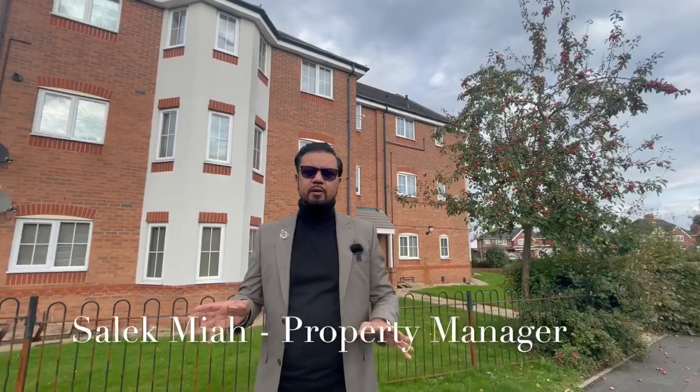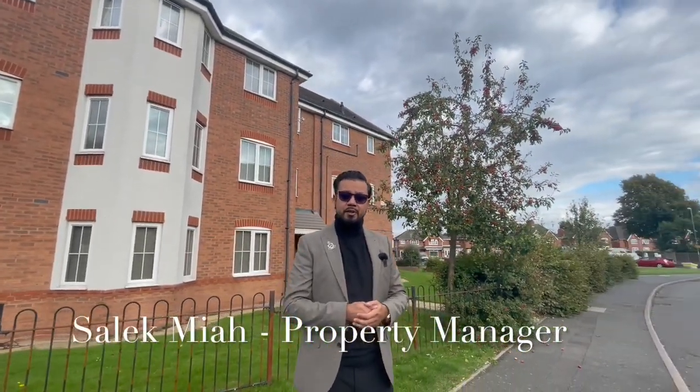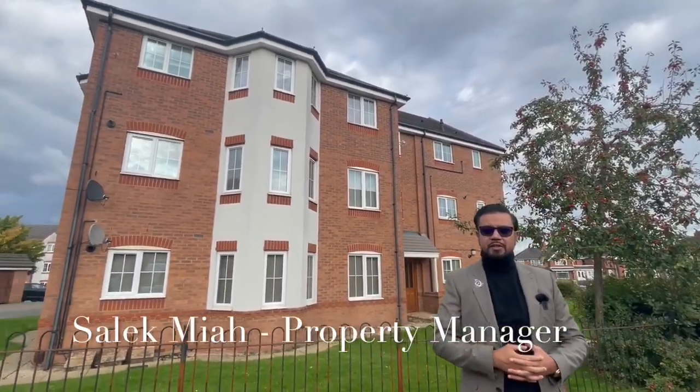This development was built about 15 or so years ago and we've got a two-bedroom apartment here on the second floor, as we can see — it's on the second floor within this building behind us.